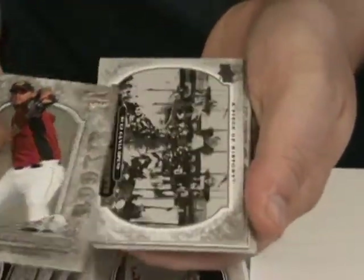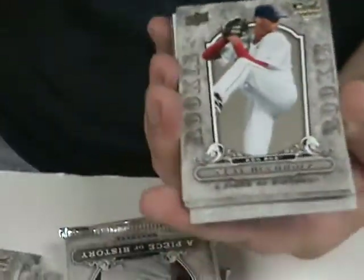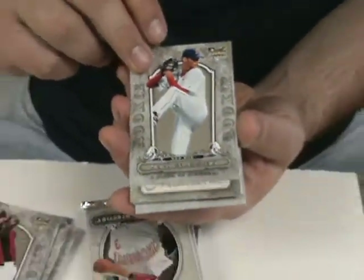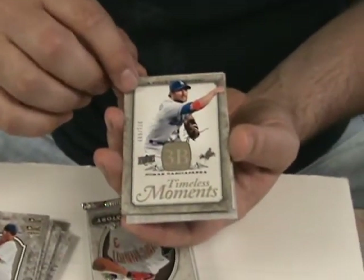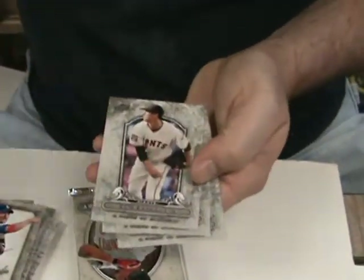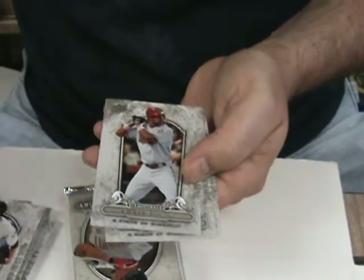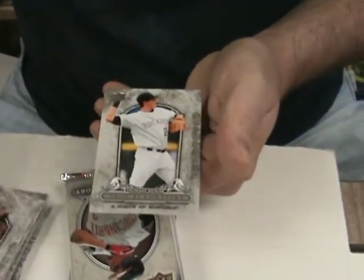Felipe Paulino. We got the Suez Canal Opens. Clay Buchholz rookie. Timeless Moments — Nomar Garciaparra, numbered to 699. I guess that's a base version of that. Tim Lincecum. Chris Young. Mariano Rivera. And Troy Tulowitzki.